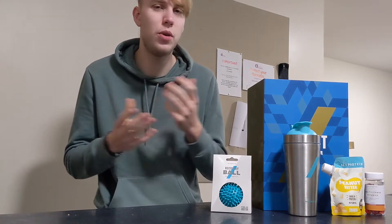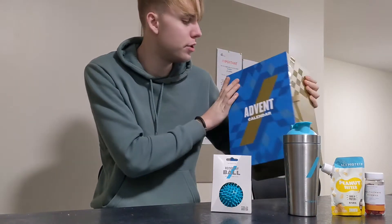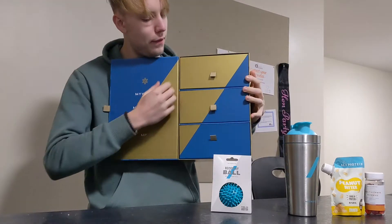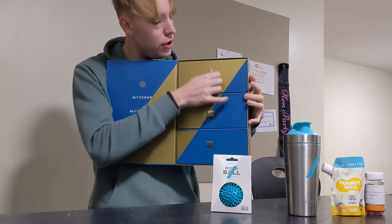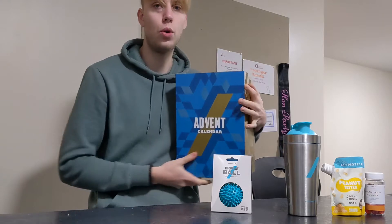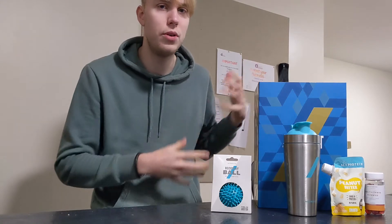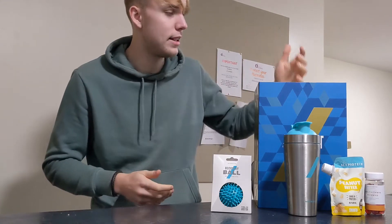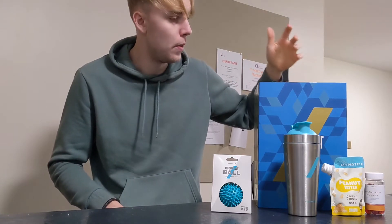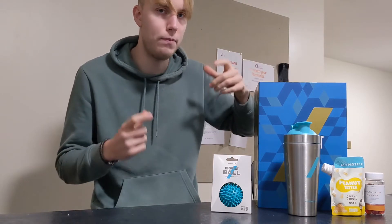Another thing worth mentioning is you actually get this box, which is definitely reusable. Yes, it says advent calendar on the front — not too big of an issue — but inside you have three drawers which you can use for storing the items you get. You can put this in the corner of your home gym or where you keep all your nutrition stuff and just use it as a storage unit, which is super useful. So that in itself is quite worth it. It's not worth $74.99, but it's definitely worth something.